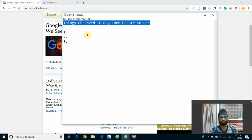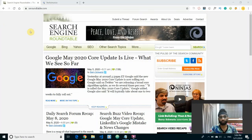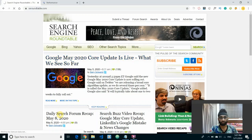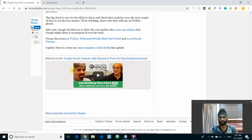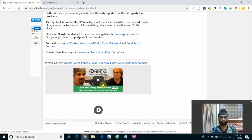In today's video I'm going to go through the things I've observed so far with this update. One useful resource is searchenginroundtable.com — you can use it to get the latest news about any Google core updates. As you can see here, this is the post regarding the May core update, and you can check out the article and read a bunch of people's comments on the effects of this update.